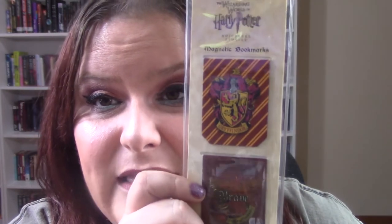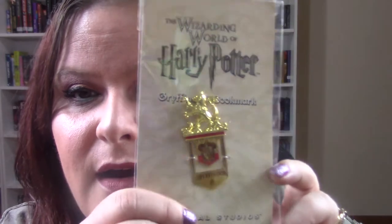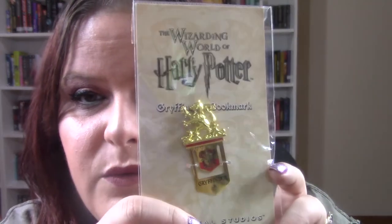And if you guys know me at all, even a little bit, I ended up getting some bookmarks. One of the houses isn't here because they're actually in my books right now. I've got the Gryffindor ones — these are magnetic and I love them. And this is Ravenclaw, and then you've got Slytherin, and Hufflepuff is in two of my books. And then there's this Gryffindor bookmark, which is really cool.